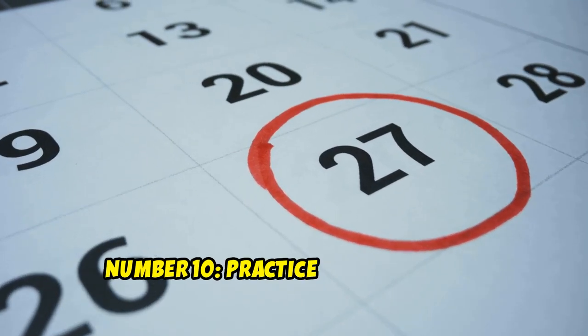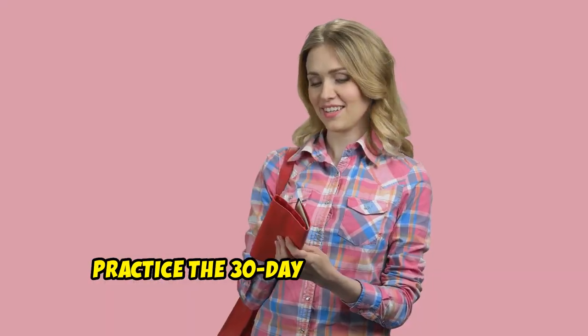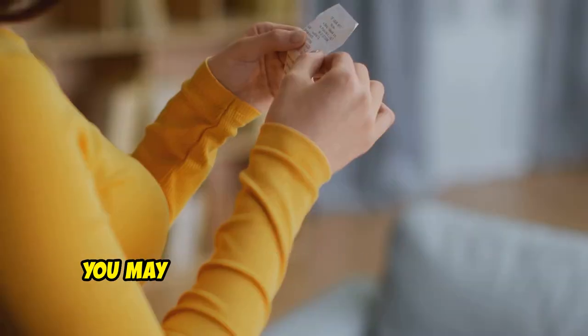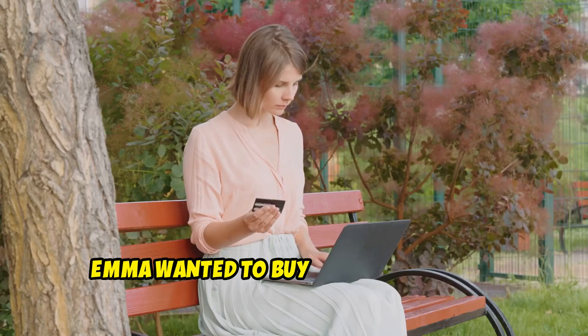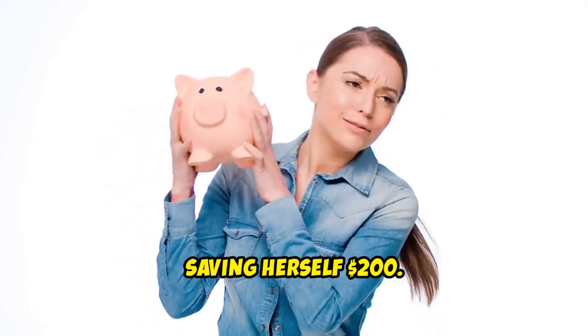Number 10: Practice the 30-Day Rule. Impulse buying can sabotage your savings goals. Wait 30 days before making a significant purchase — you may realize you don't need the item during this time. Emma wanted to buy a new gadget but decided to wait 30 days. By the end of the month, she realized she didn't need it, saving herself $200.